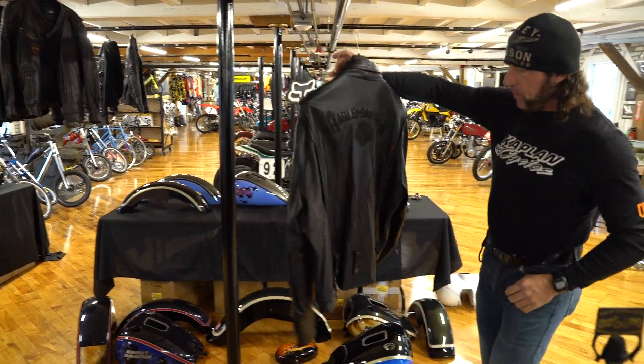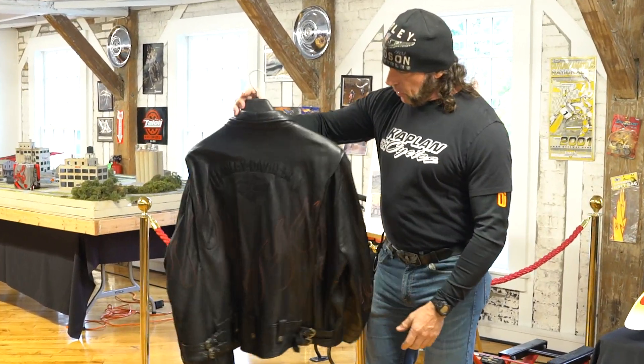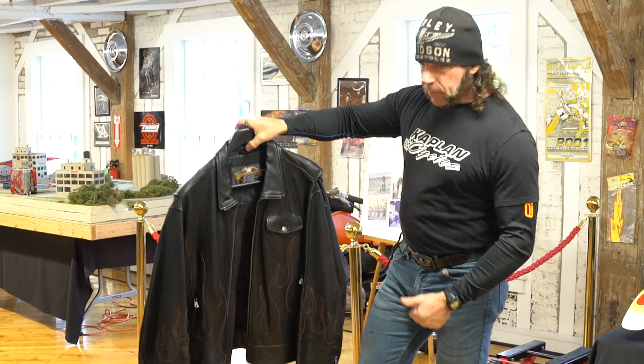Look at that — the lighting doing it justice. Beautiful piece. Thanks for watching.